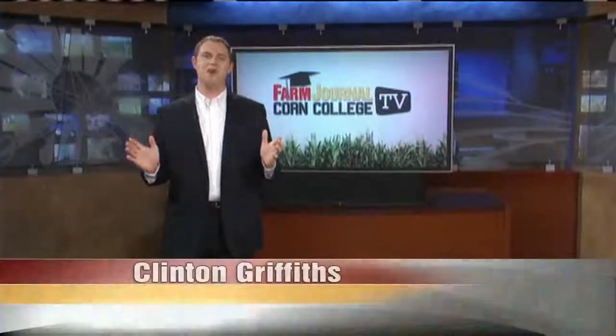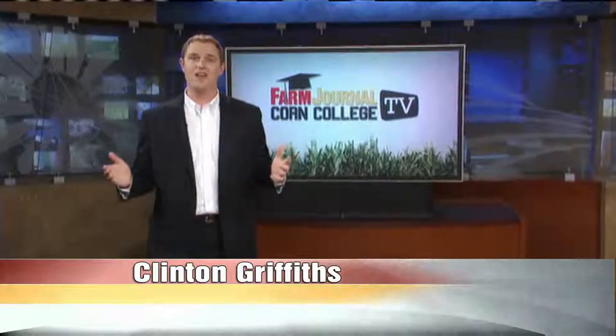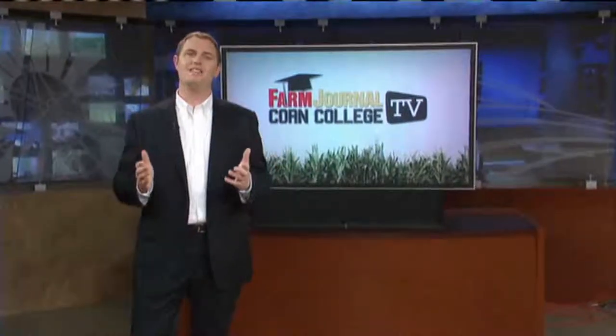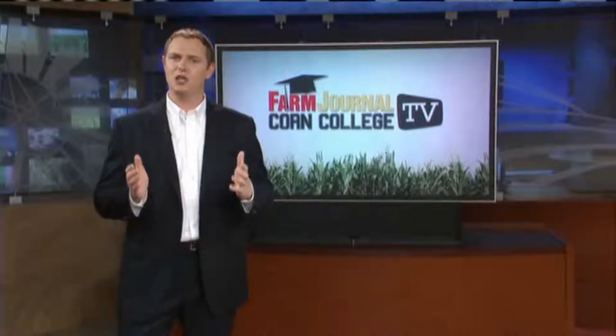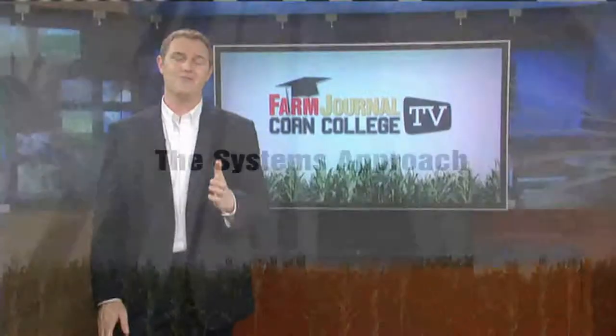Step back, take a deep breath, and relax. The combine is put away, the tillage is done, and winter is quickly approaching. The end of the season is a great time to reflect on what just happened. That's why in today's Systems Approach, we're taking a minute to look at the big picture, putting it all on the table in preparation for next year.